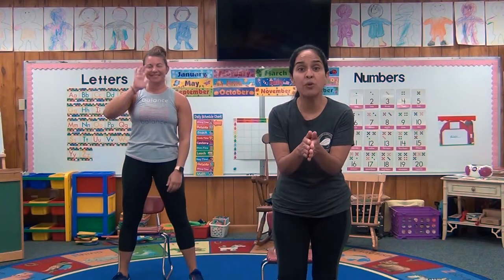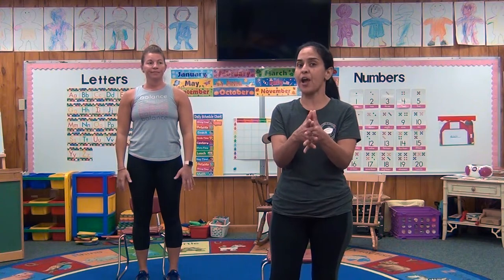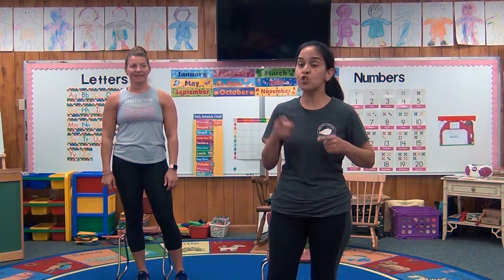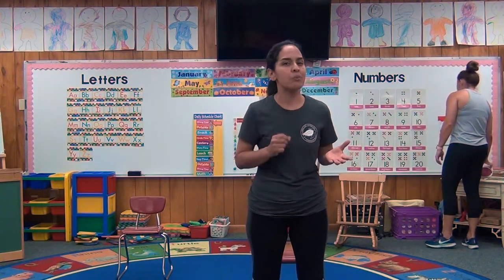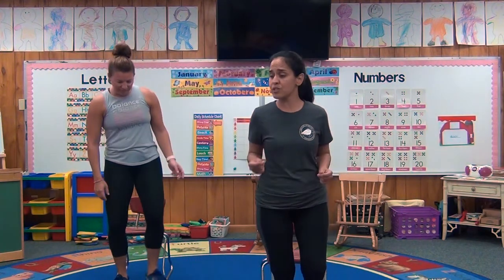Hey boys and girls, are you ready for this movement activity? The name of this movement activity is 'Put Your Hands Up in the Air.' Now this is a follow directions movement activity — it's also a song. They're going to tell you different things to do, so you have to pay attention. We haven't done this song in a long time, but I think you'll be able to do it because you're going to listen to the directions. You can move and dance to it.